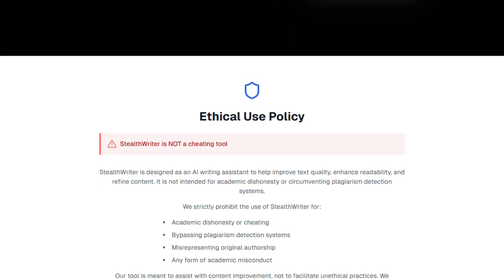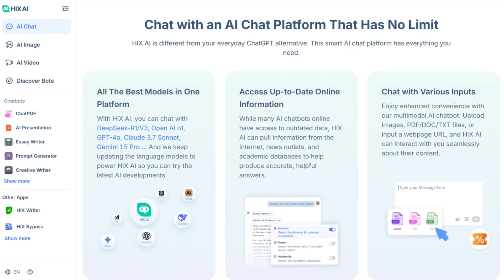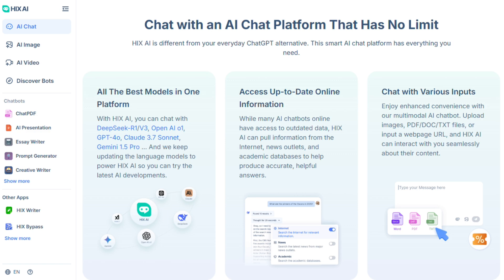Choose based on your actual needs. Quillbot for simple paraphrasing. Hicks AI for serious content creation. Turnitin for detection. Skip Stealth Writer unless you're comfortable with the ethical gray area.